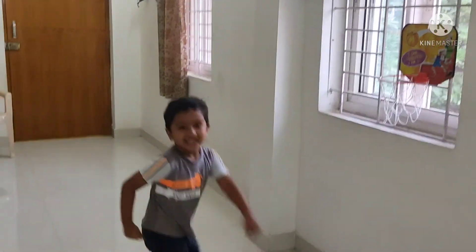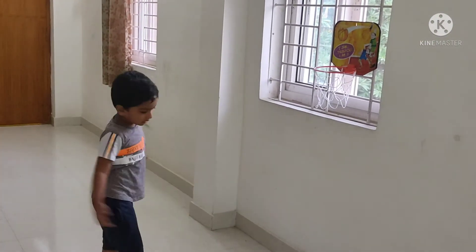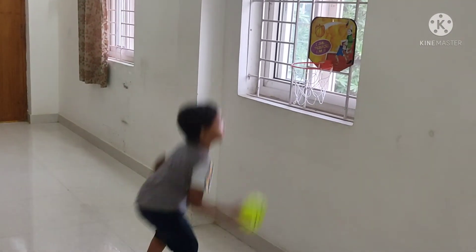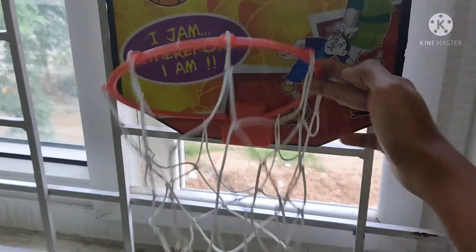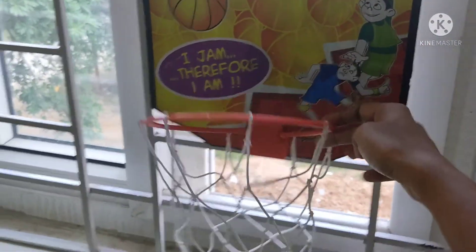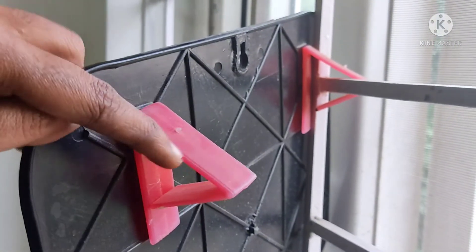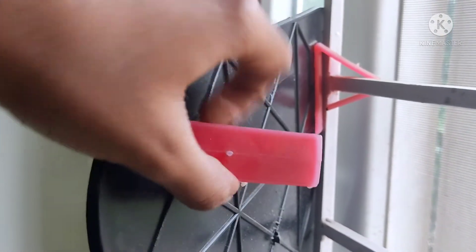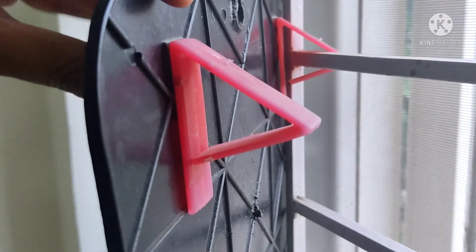Now we can connect the toys for physical activities. We can connect the basketballs. We have a basket. We can fold it. We can connect the rings and hang them on window rods. We can occupy the place and play basketball.